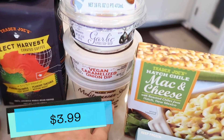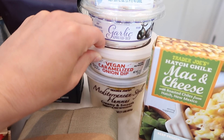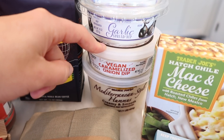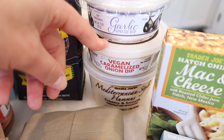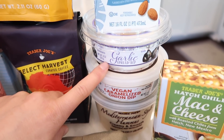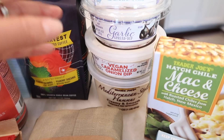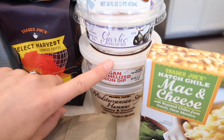Moving on to some dips. I got the Mediterranean hummus — our go-to always. The vegan caramelized onion dip: so many of you thought it was either really good or too sweet. Personally, I've been putting it on sandwiches every single day — I'm not such a fan using it as an actual chip dip because it is sweet, but it totally enhances the flavor of a sandwich. Another great vegan dip is the garlic spread — we have this in our house at all times. Great for sandwiches, pizzas, and pasta. It's like chunks of diced garlic with a couple other ingredients.